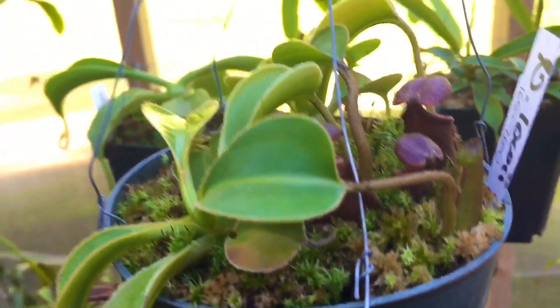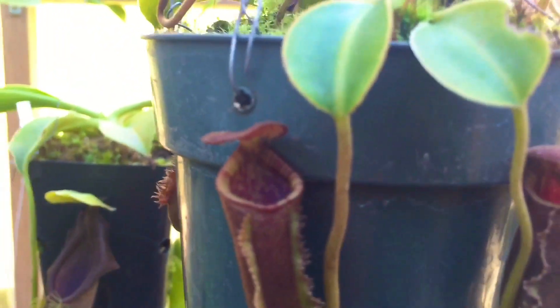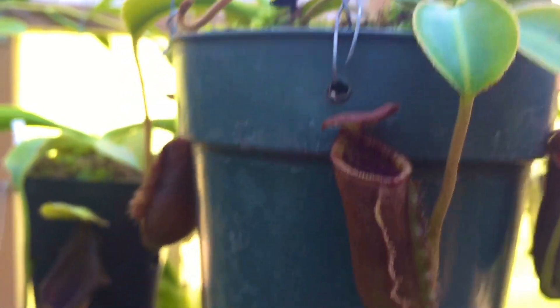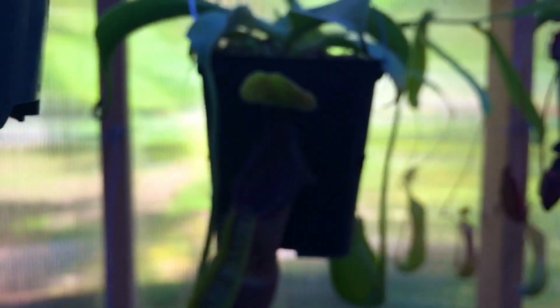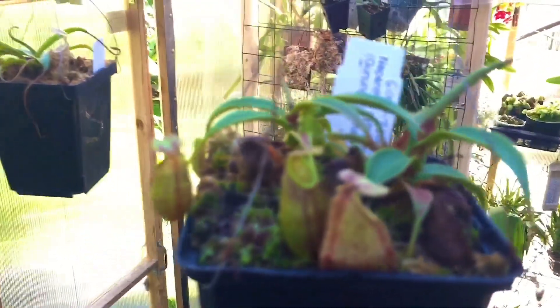A couple of lowii up here — got little hairy undersides to the lids but nothing too spectacular yet. This one here in horrible backlighting is my spatulata. And there are a few more up here — gymnamphora. The lighting is just not good up here, let me get back down off this stool.